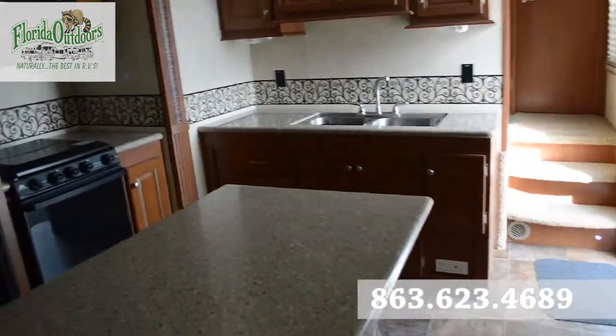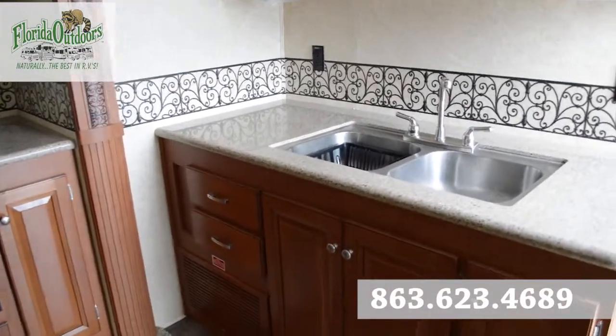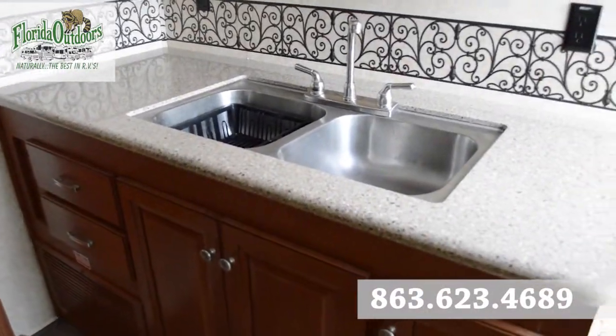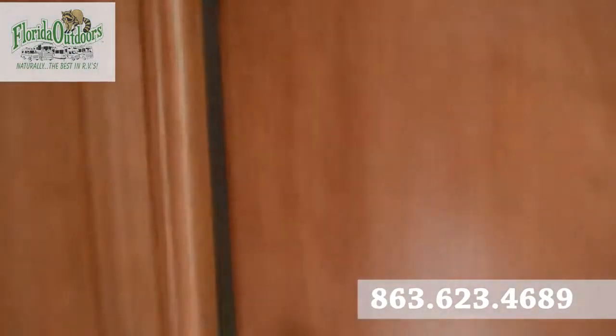Solid surface countertops and island area here in the kitchen. Undermounted sink — nice large sink here. Lots of counter space as well. Moving here into the master bedroom.